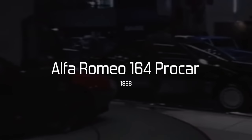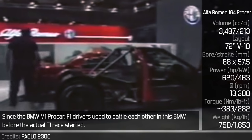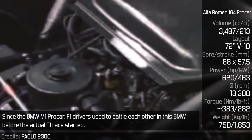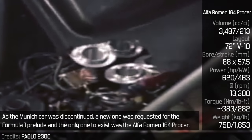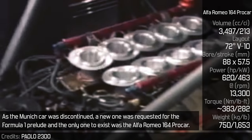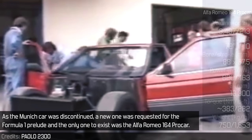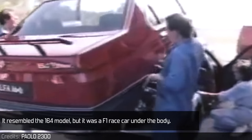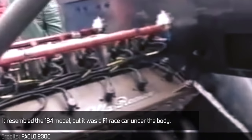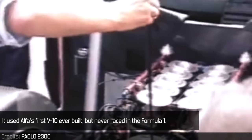Alfa Romeo 164 Pro Car. Since the BMW M1 Pro Car, F1 drivers used to battle each other in this BMW before the actual F1 race started. As the Munich car was discontinued, a new one was requested for the F1 Prelude. The only one to exist was the Alfa Romeo 164 Pro Car. It resembled the 164 model, but it was an F1 car under the body. It used Alfa's first V10 ever built, but never raced in the F1.